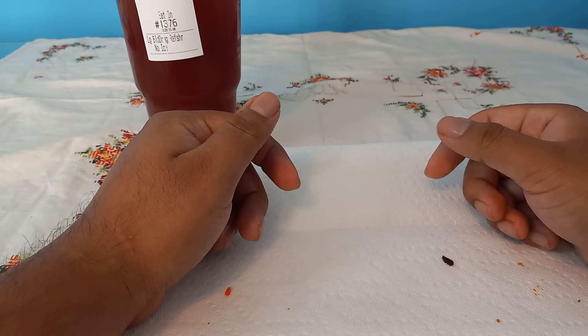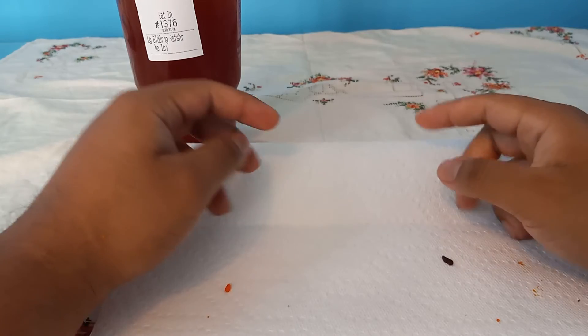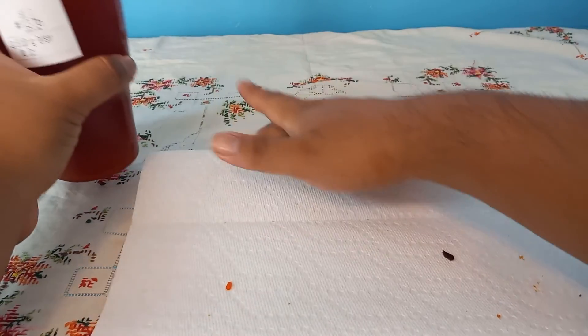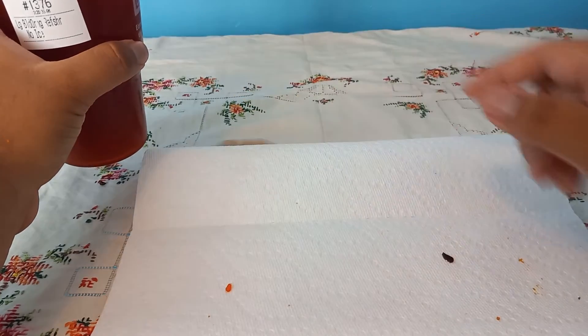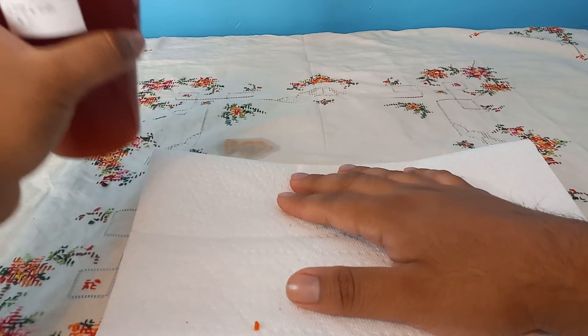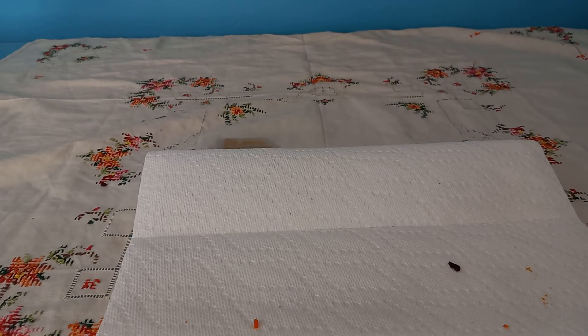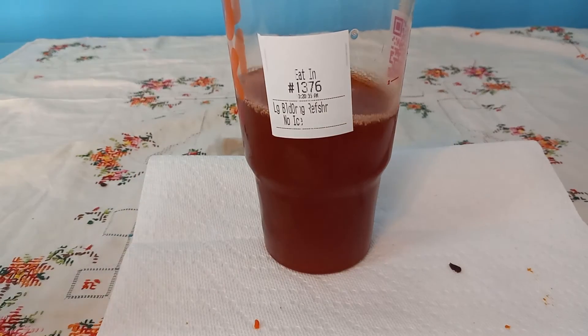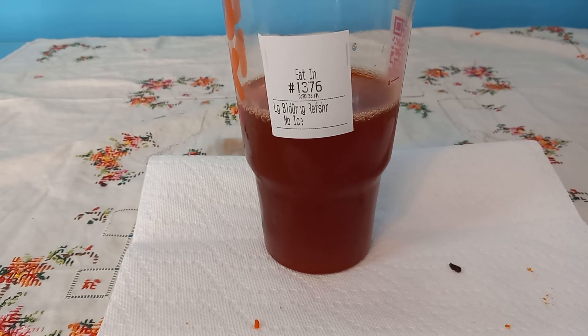Always eat breakfast — the most important meal of the day. Oh wait, this actually stained my mat or whatever. Bro, this actually stained it. That's not good, I gotta get this washed.